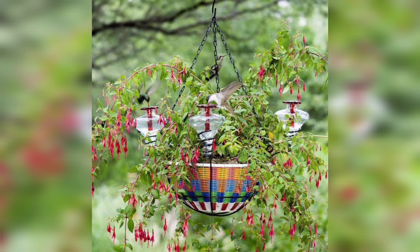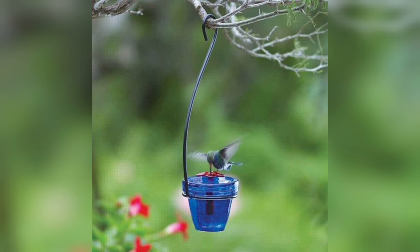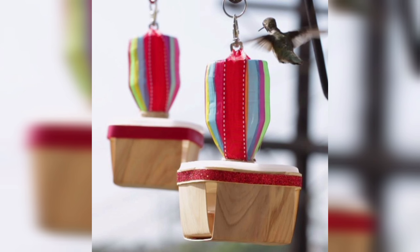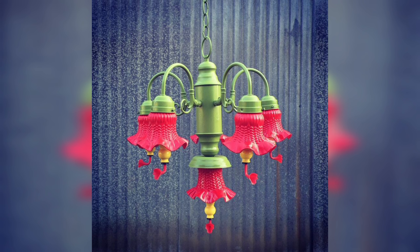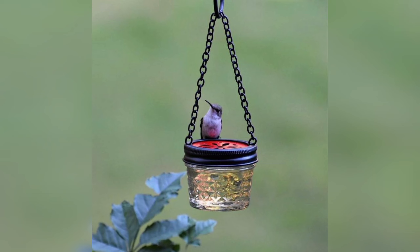DIY bird feeders can provide excellent educational opportunities for children and adults alike. Observing and learning about different bird species and their behavior can be a great way to connect with nature and learn about the world around us. It can also be a fun and engaging activity to teach children about the importance of conservation and environmental stewardship.